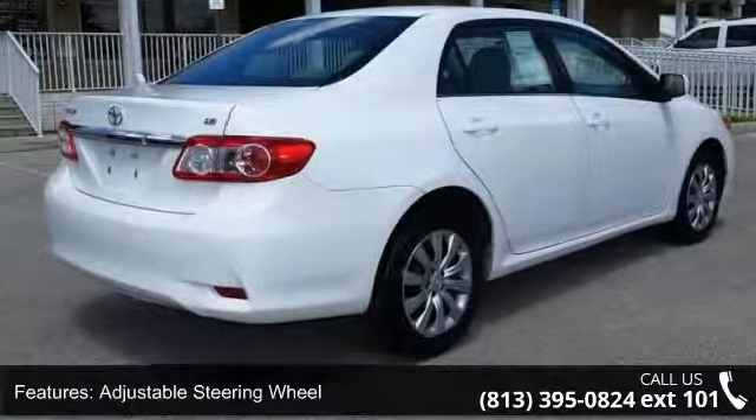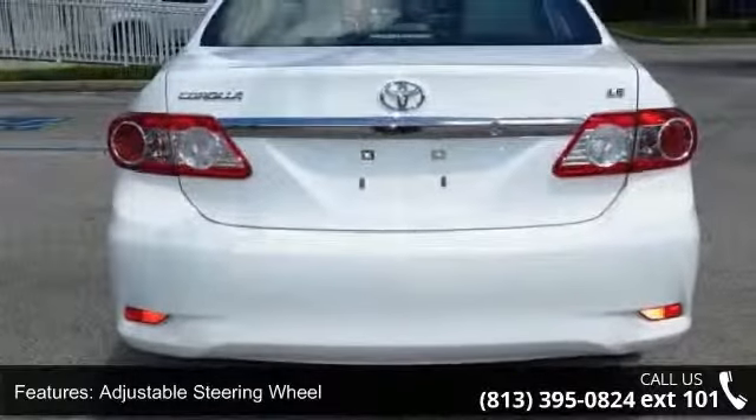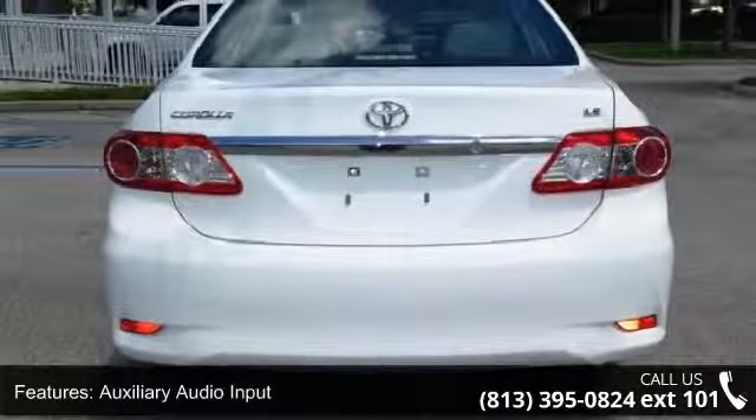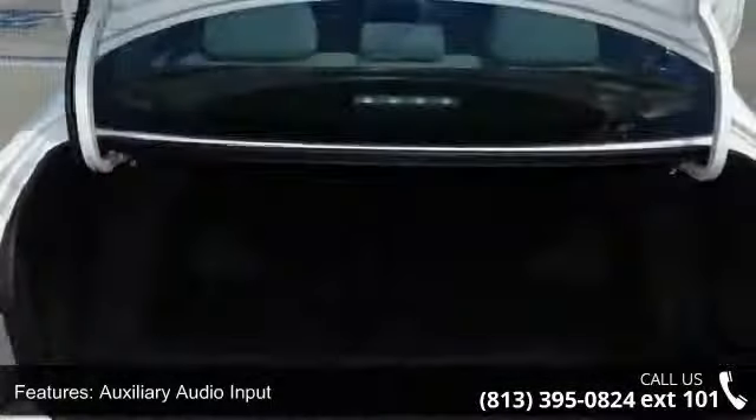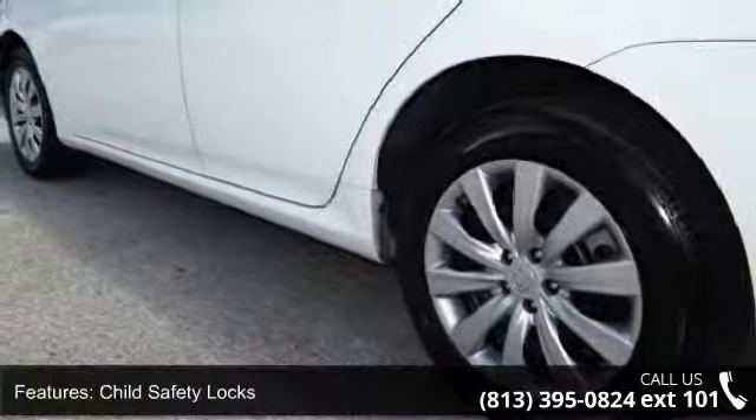Enjoy these notable features: ABS, adjustable steering wheel, auxiliary audio input, brake assist, child safety locks, daytime running lights, engine immobilizer, front disc rear drum brakes, and front wheel drive.